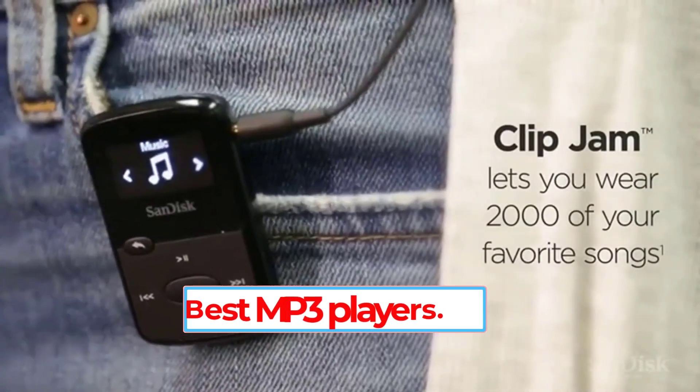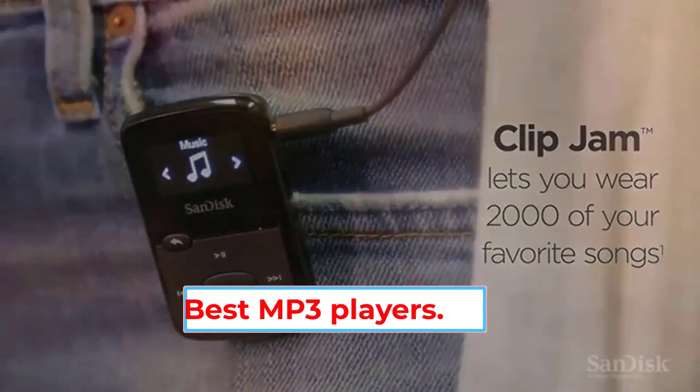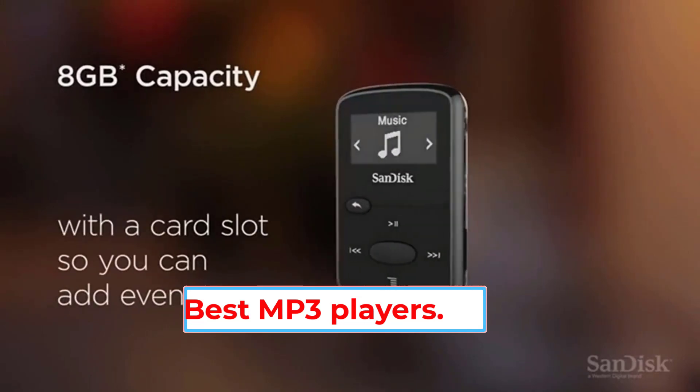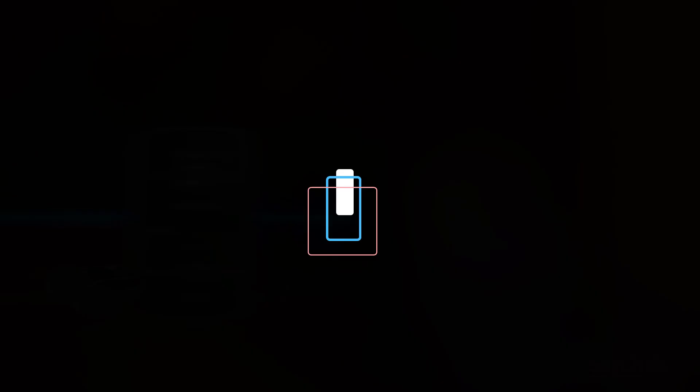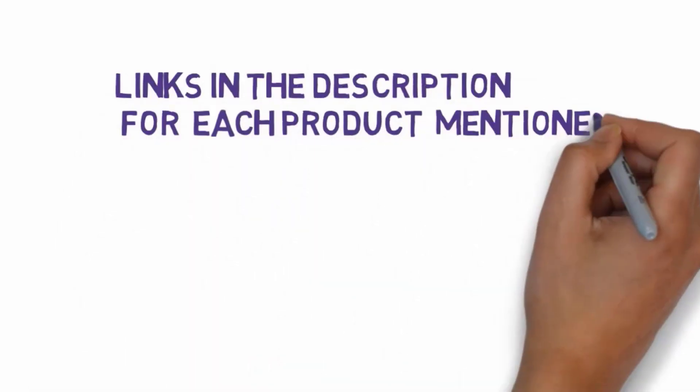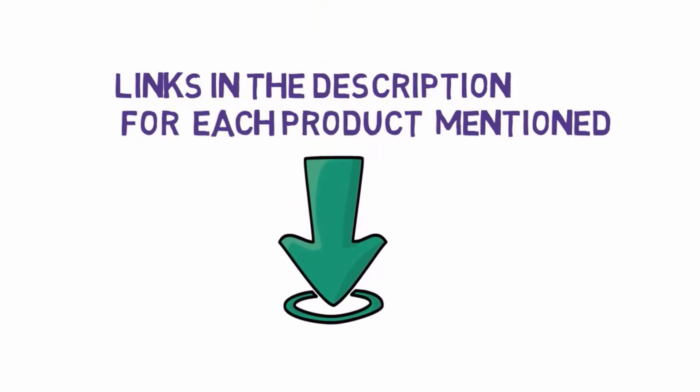Are you looking for the best MP3 players? In this video we will look at some of the 4 best MP3 players on the market. Before we get started, we have included links in the description, so make sure you check those out to see which one is in your budget range.